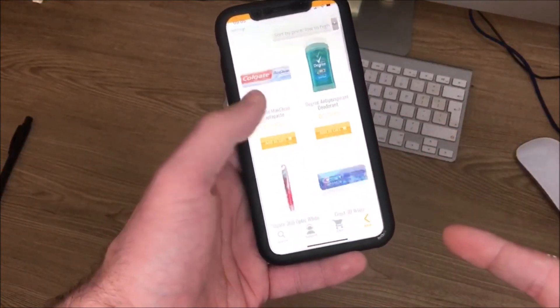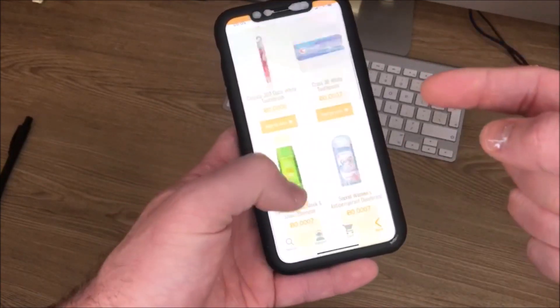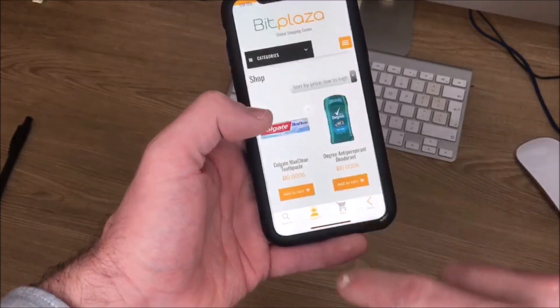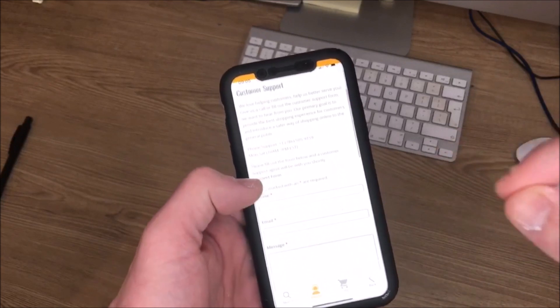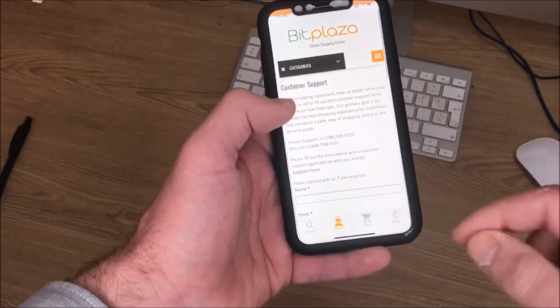Everything from toothpaste, deodorant, shampoo — we also saw some AirPods on the last page. All in all, this is a great app. The great thing I love is you've got a full customer support system, so you are never left in the lurch. There's always someone there to help.